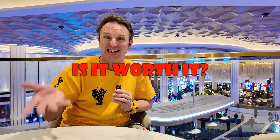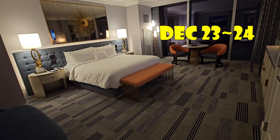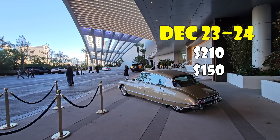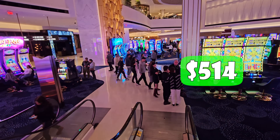Now that we've seen everything, it's time for my hotel review — the pros, the cons, and whether it's worth it. I stayed here December 23rd and 24th — two nights before Christmas. The first night was $210, the second night was $150, with a $45 resort fee each night. Plus taxes, the total for two nights was $514. My review is based on that price.